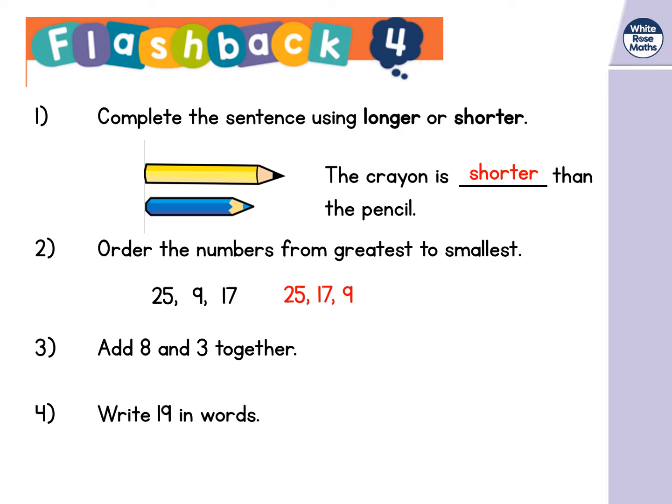Number three: add 8 and 3 together. The answer is 11. And number four: write 19 in words. Pause the video if you need time. The answer is nineteen — a bit of a tricky one because we've got a split I sound and then a long E sound.